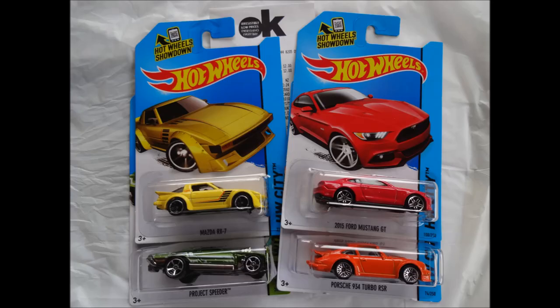Still no sign of the elusive Datsun Bluebird 510 wagon in the wild, but we'll keep trying and hope for more Q-Cases to show up.